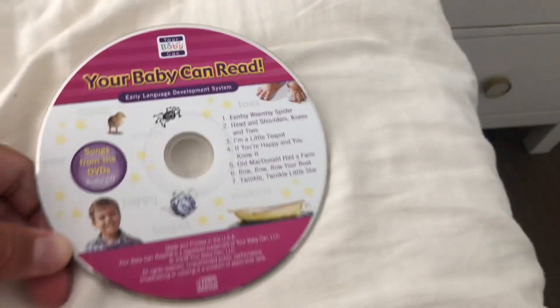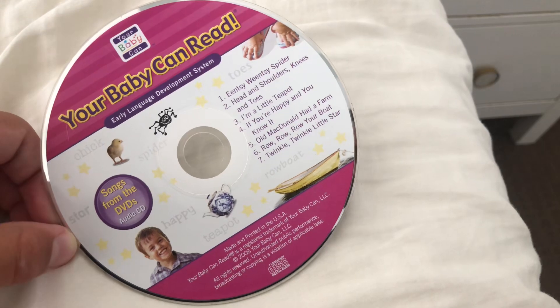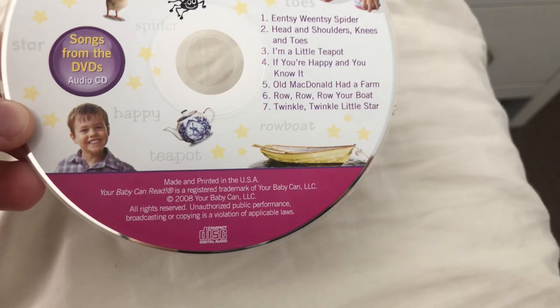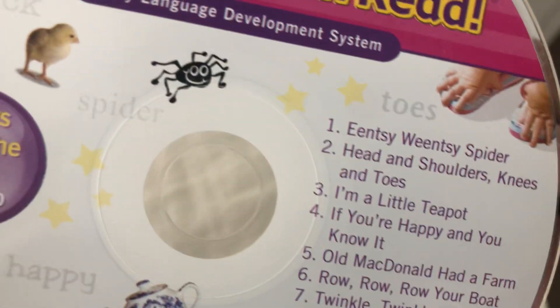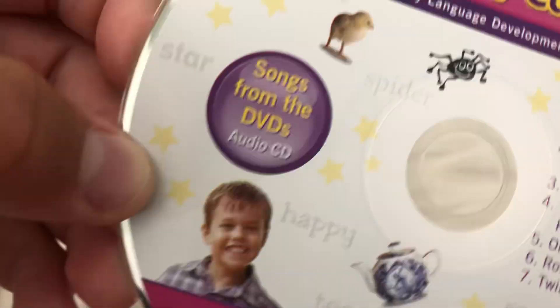Next up is Songs from the DVD's audio CD, 2008 CD. Here's seven songs — spider, toes, teapot, happy, chick, rowboat, and star.